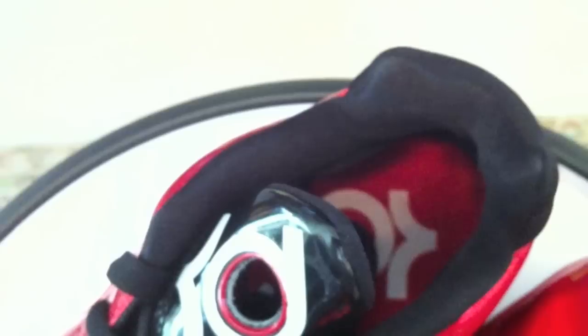And then when they said they had them already on sale from $88 down to $59, well that's a no-brainer.